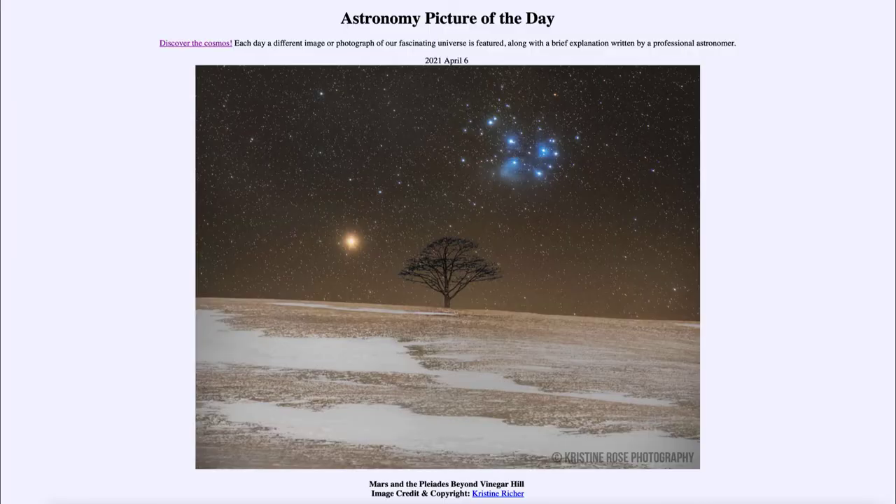Greetings and welcome to the introduction to astronomy. One of the things that I like to do in each of my introductory astronomy classes is to begin the class with the astronomy picture of the day from the NASA website, that is apod.nasa.gov/apod. Today's picture for April the 6th of 2021 is titled Mars and the Pleiades Beyond Vinegar Hill.